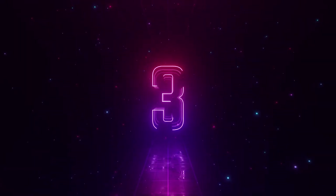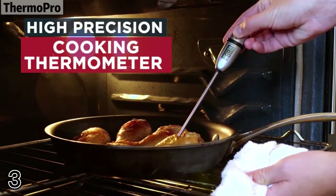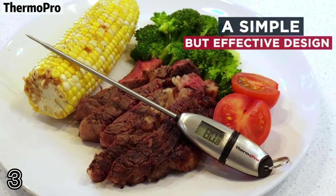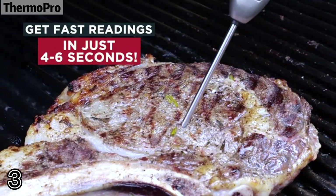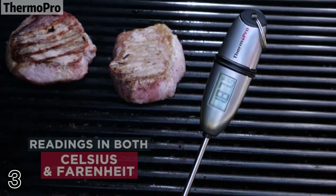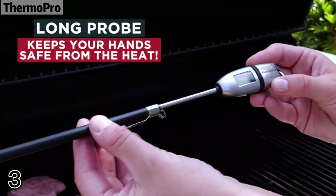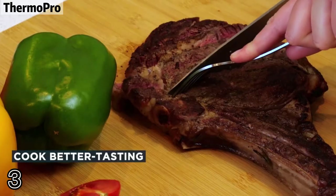Number 3: ThermoPro. Simply insert the probe thermometer into your food and receive the temperature in seconds. It powers off after 10 minutes of no use to conserve battery life. This portable cooking thermometer is convenient to carry or store with the included sheath, and batteries are included.